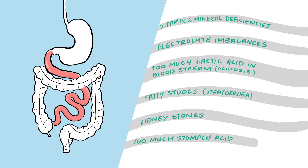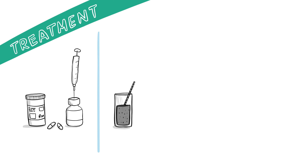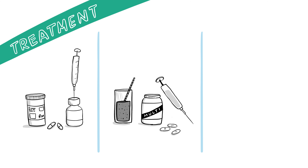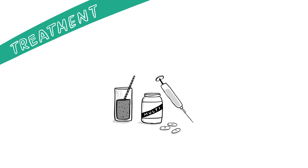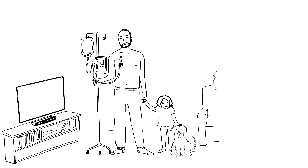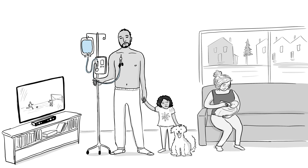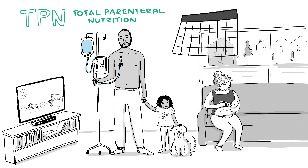While short bowel syndrome is a complex, serious condition with complications, there are ways to help manage it. Treatment includes medications, along with nutritional modifications and significant supplementation, but can sometimes involve surgery as well. If you have recently had surgery to remove part of your intestine, you will initially not be able to eat food. You will receive your dietary needs through total parenteral nutrition, which involves delivery of nutrients directly into the bloodstream through an intravenous, or IV, tube.